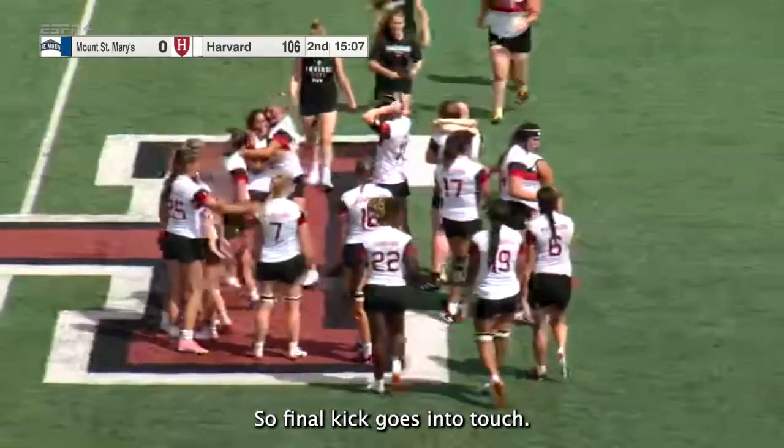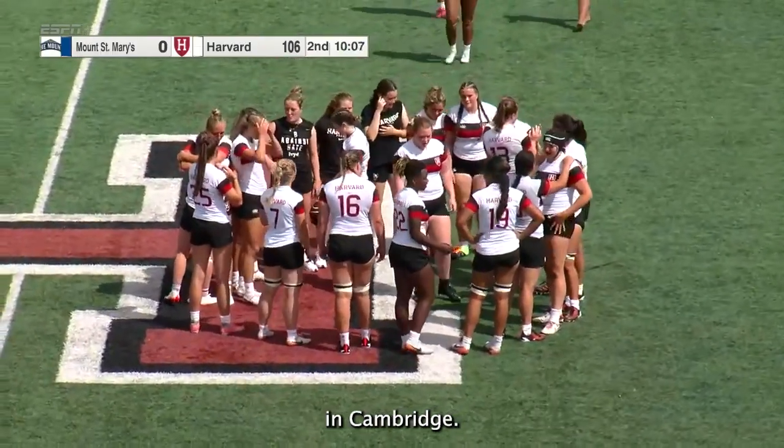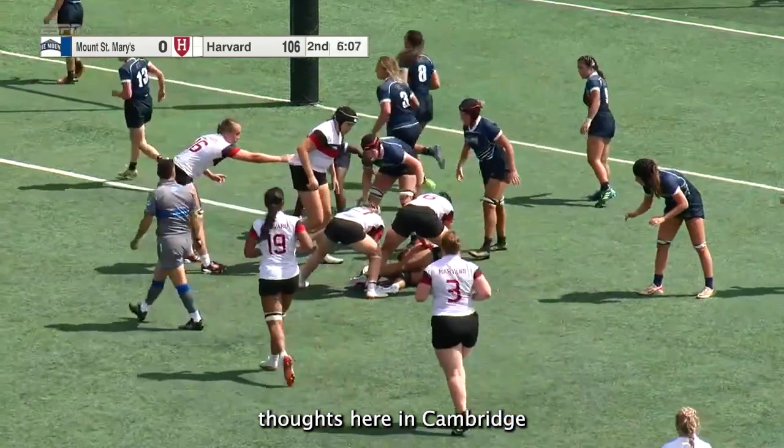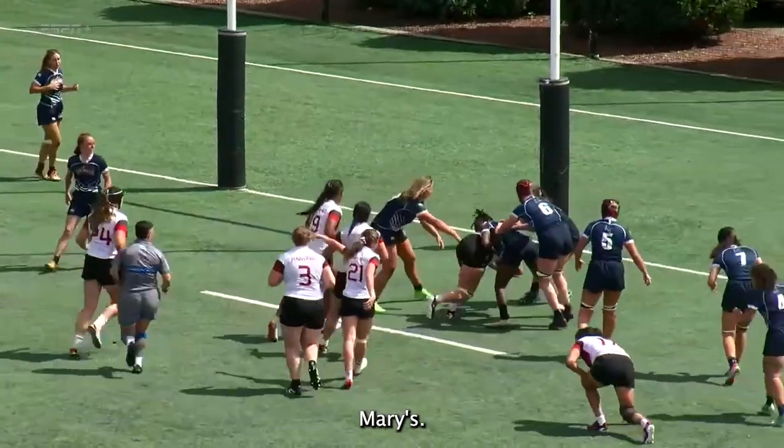The final kick goes into touch. The final seconds will wind down here in Cambridge. We'll step aside and be back for final thoughts here in Cambridge with the Harvard Crimson — a 106-0 victory over Mount St. Mary's.